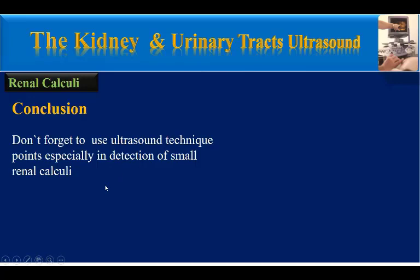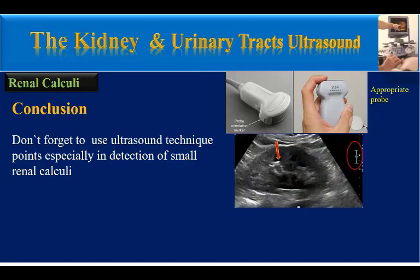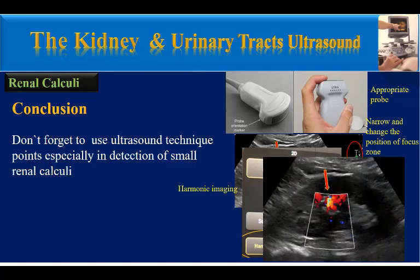In conclusion, don't forget to use ultrasound technique points, especially for detection of small renal calculi. We must use an appropriate transducer, narrow and change the position of the focal zone, use harmonic imaging, and finally, use color Doppler imaging with attention to the twinkling artifact.